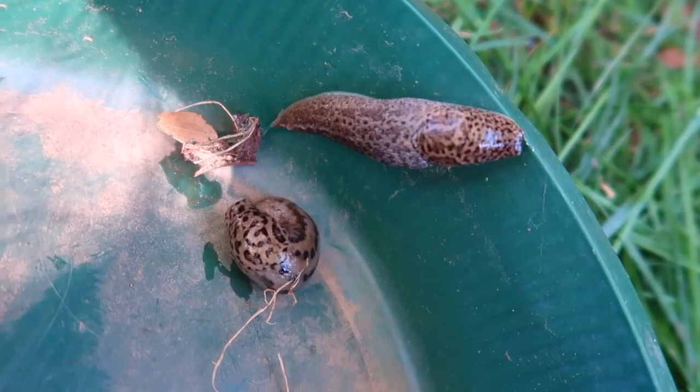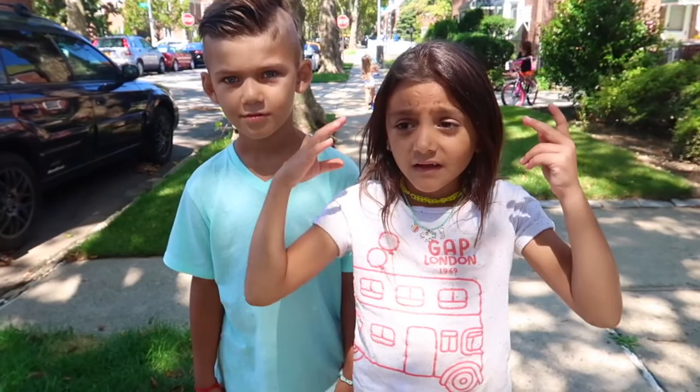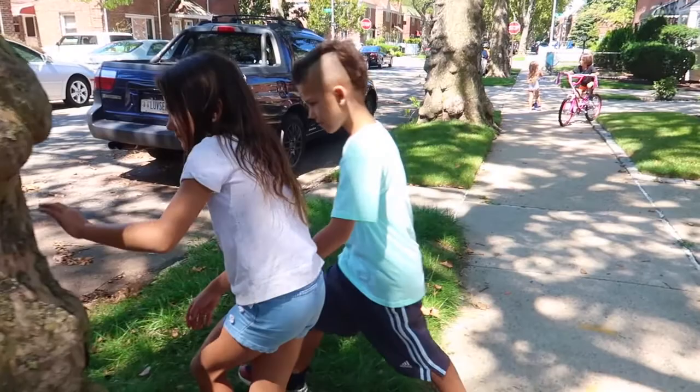Wow, they are huge. They're beautiful. So far we found two slugs, zero caterpillars, and we're on tree thirteen.